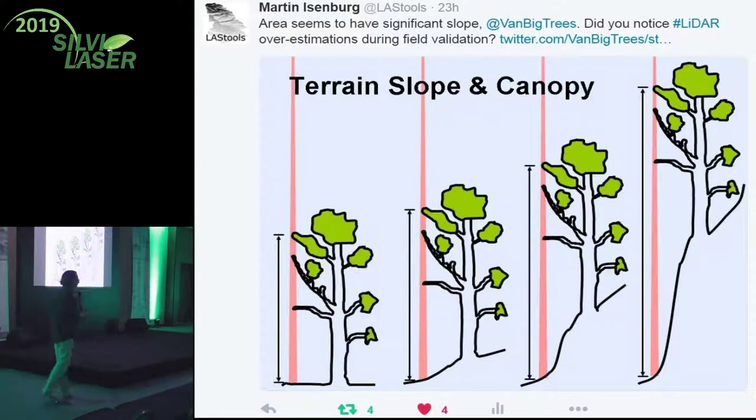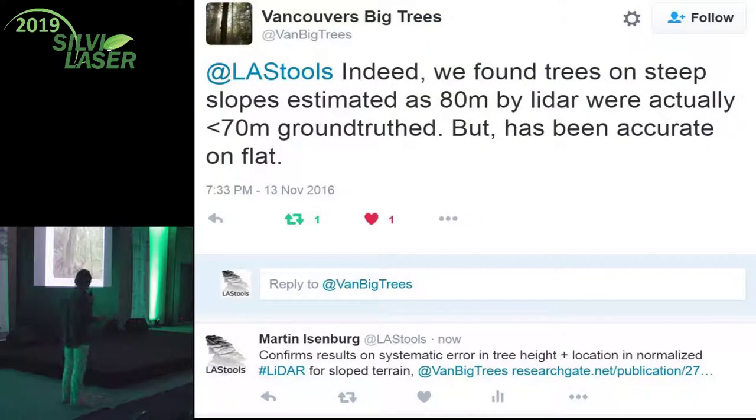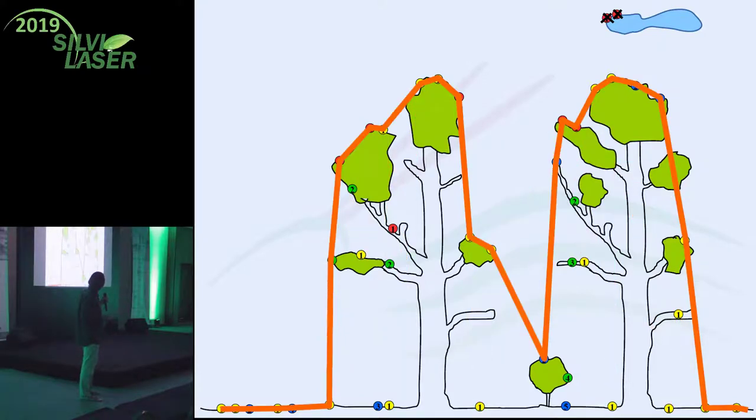That was a slide from my keynote in 2012. I also noticed when Vancouver Big Trees was posting that they used LiDAR to find big trees - I asked them if they noticed getting wrong readings from the LiDAR on slopes, and they said yes. Then Anahita did a study on that and confirmed quantitatively that it's always the case. So we decided we need to make a pit-free DSM so we can find the treetops before normalizing.